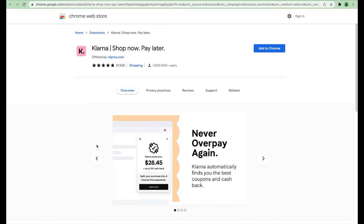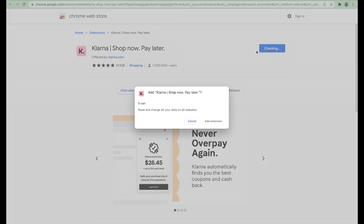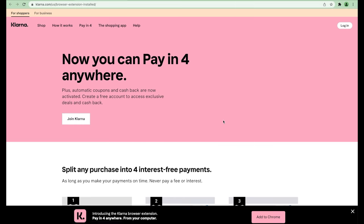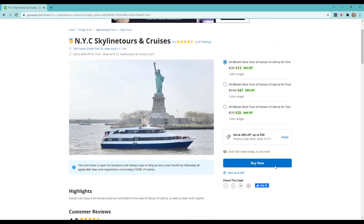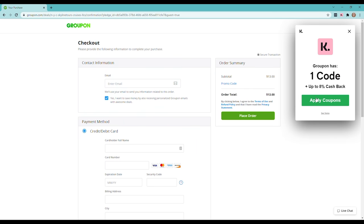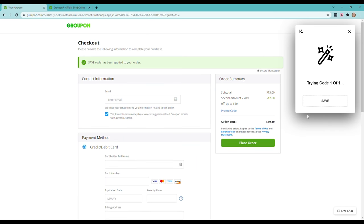I wanted to take a moment and thank our video sponsor for today, which is Klarna. Klarna has sponsored this portion of the video. Klarna is a free-to-install Google extension that's going to give you a ton of free coupons and cashback options. Klarna has partnered with over 250,000 merchants to make the entire experience seamless for you. You'll never have to overpay again — the best part is that Klarna does all the work, giving you coupons and cashback options at checkout once you've downloaded the extension.